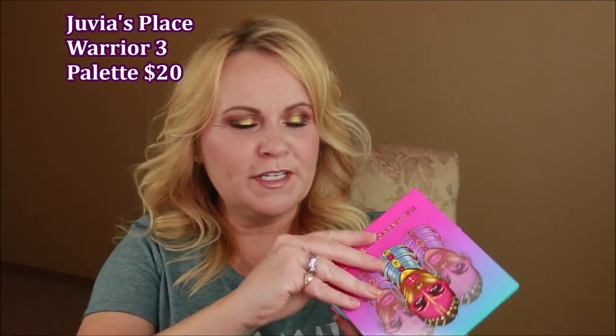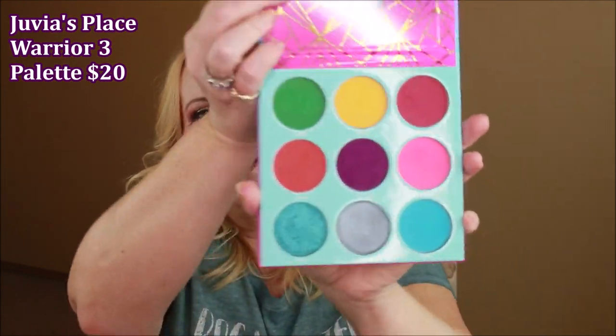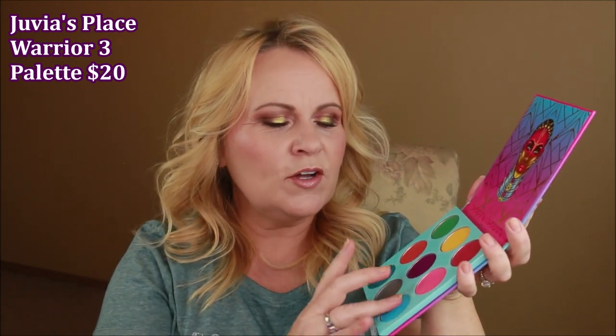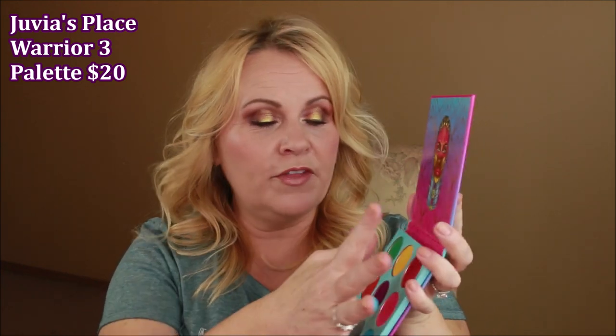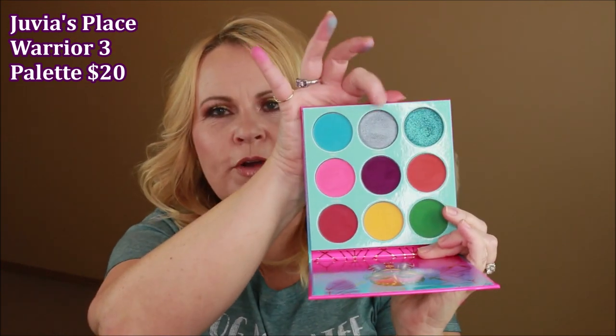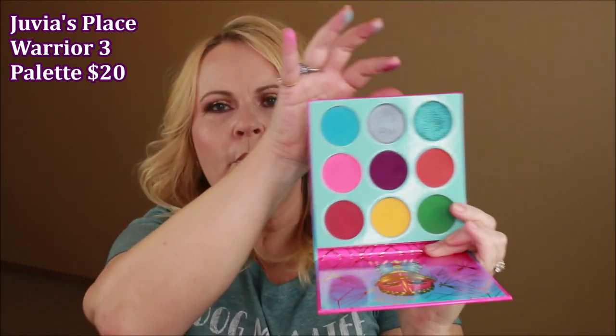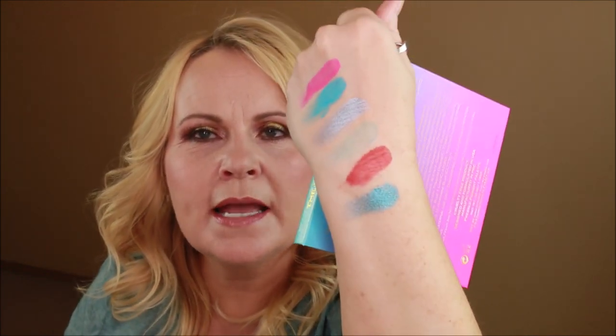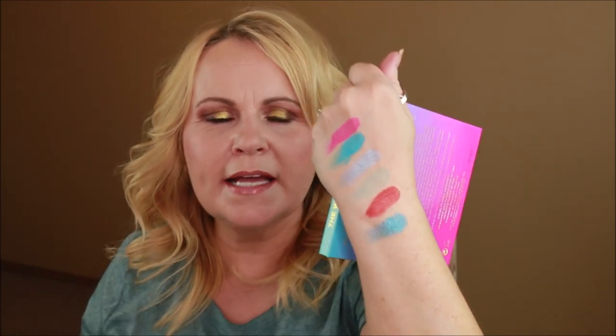Some of this stuff I bought online, such as the Warrior 3 palette by Juvia's Place. You guys, look at this gorgeous palette — look at all those colors. Oh my word, we're talking so beautiful, so amazing. This is every single bit as beautiful as all of their palettes. The pigmentation is there, the wear time is there, the color is there. I am so in love with the two blue colors down here. This one is kind of a gray blue, but this one right here is just a bright, bright blue — just gorgeous colors.